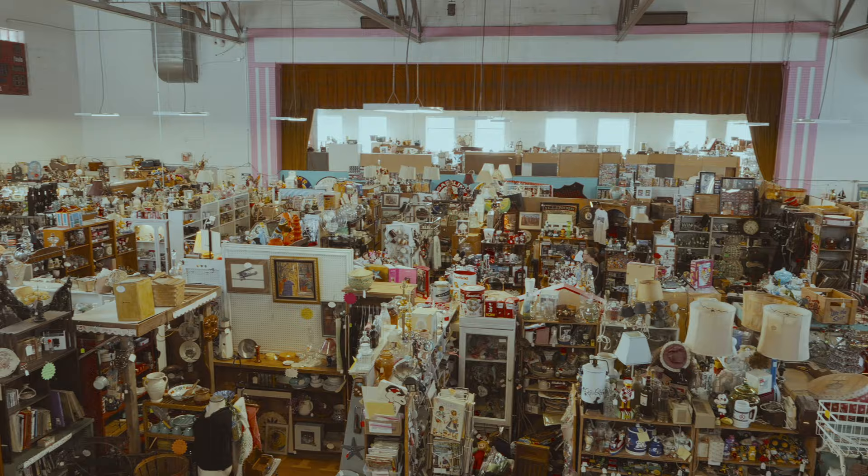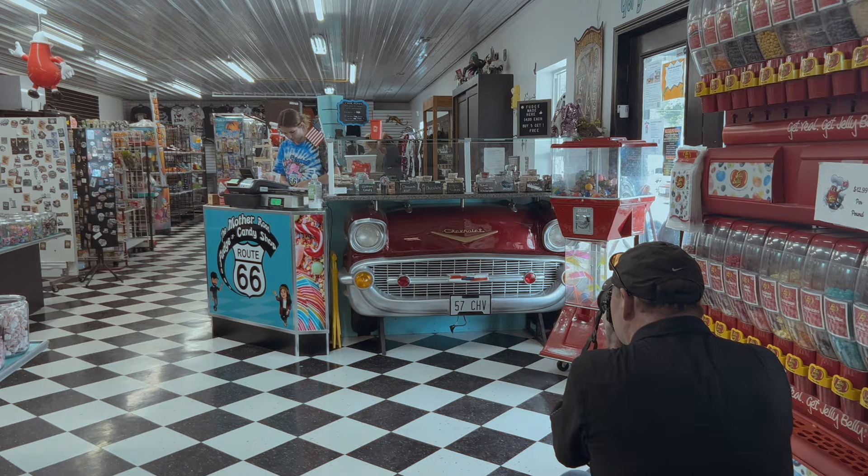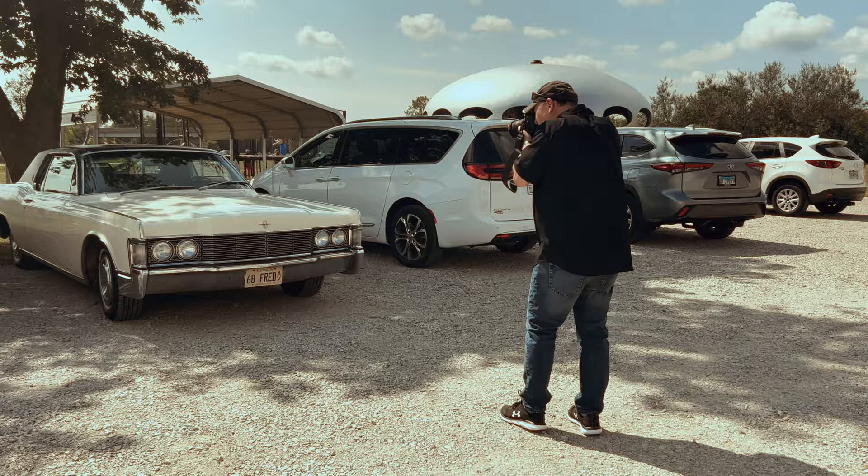Once inside, we find an array of items like Coca-Cola signs, Pez dispensers, antique cameras, and a candy shop.